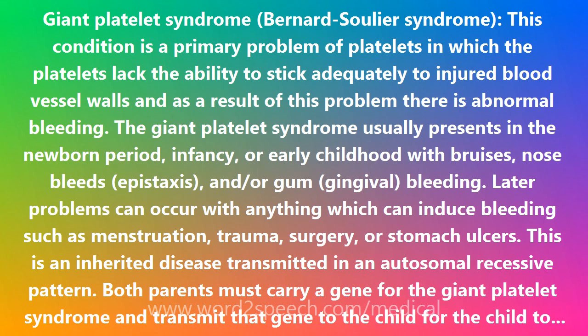The gene responsible for the syndrome has been mapped to the short (p) arm of chromosome 17. There is no specific treatment for the Giant Platelet Syndrome. Bleeding episodes may require platelet transfusions.